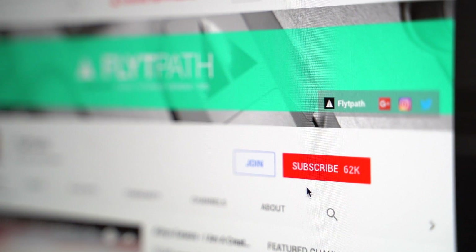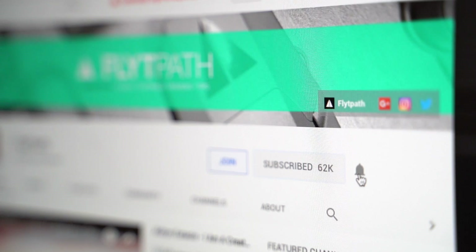If you guys are new to my channel, my name is Aldrin Astacio. I do a lot of drone tips, tutorials, as well as product reviews here. So if that's something that interests you, make sure you guys hit that subscribe button as well as hit the bell to be notified when I post new videos.